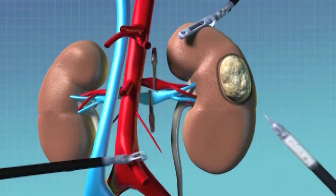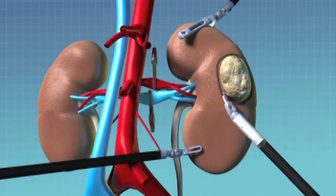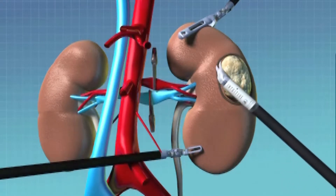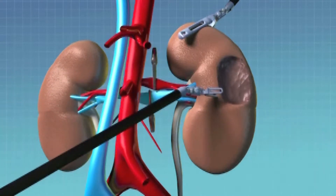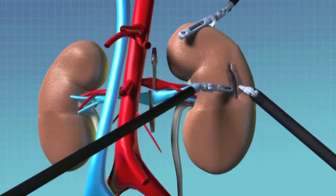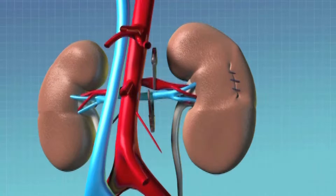In my practice, the standard of care is to be as minimally invasive as possible. I utilize laparoscopic and robotic surgery as the procedures I choose often for my patients, and I also try to minimize removal of the kidney as much as possible.